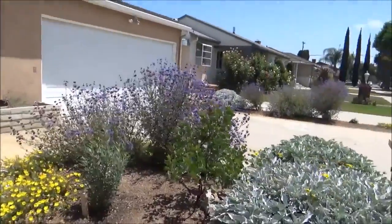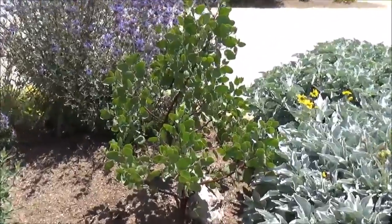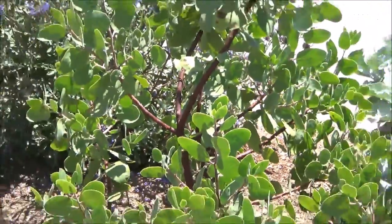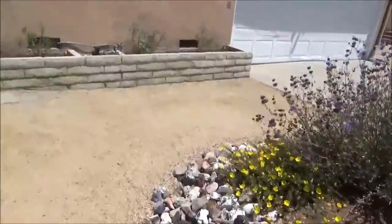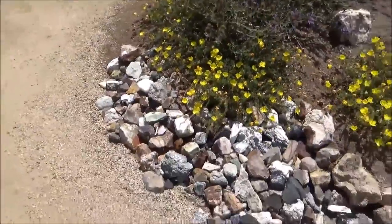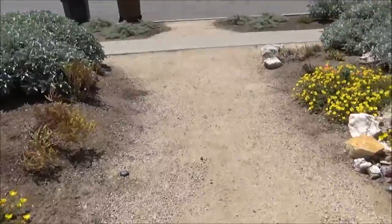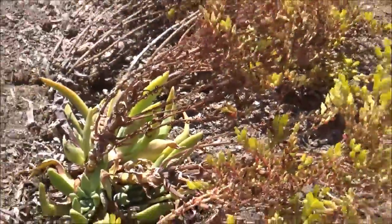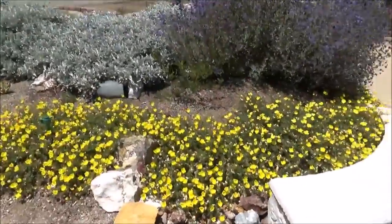And then this is Bird Hill Manzanita. Here are some of the rocks that were reused from the back — the previous owners had just left them in a massive pile. There are also some Dudlias here. Some more Sundrops.